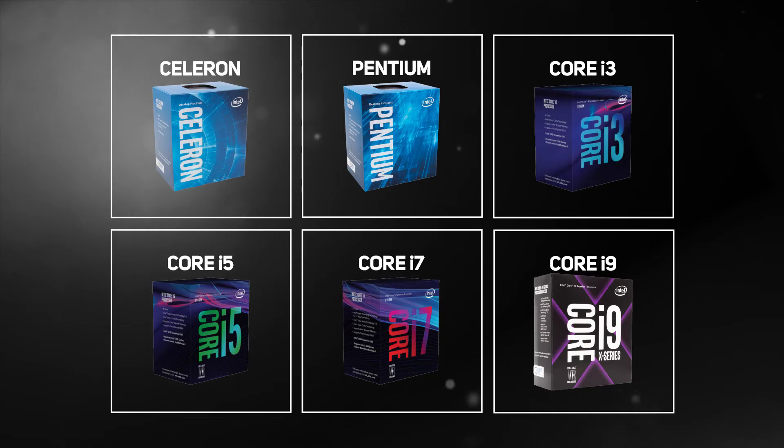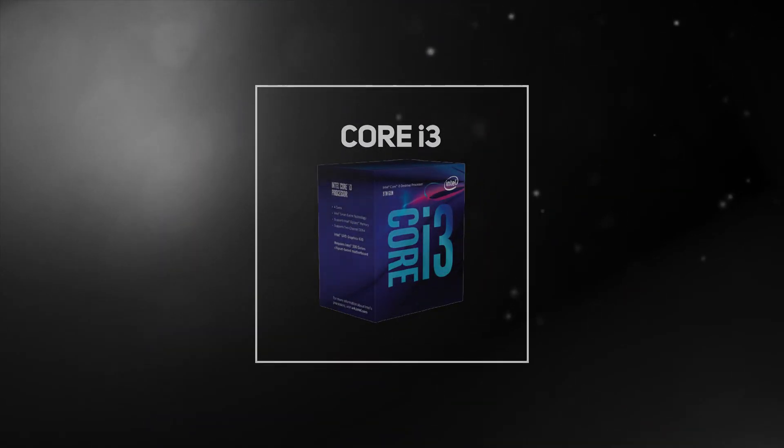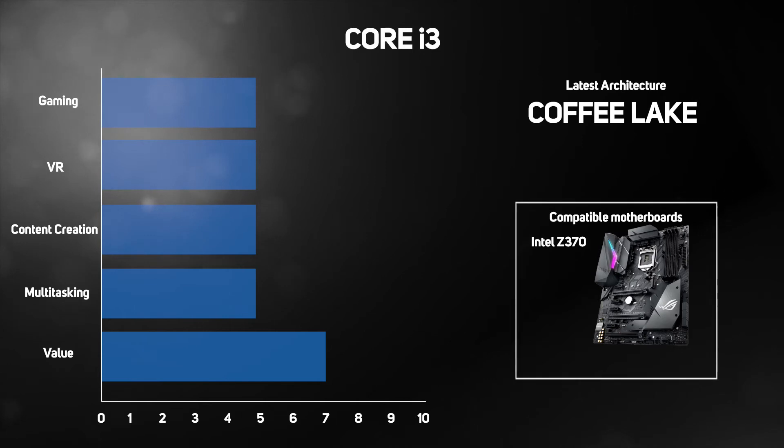Entering into the mid-range territory, the Intel Core i3 is a sizeable step-up from Pentium, because these CPUs are quad-core. They offer a perfect solution for editing photos, creating videos, streaming 4K multimedia, multitasking and playing the latest games in VR, based on the latest 8th-gen architecture and designed to slot into any Z370 motherboard.